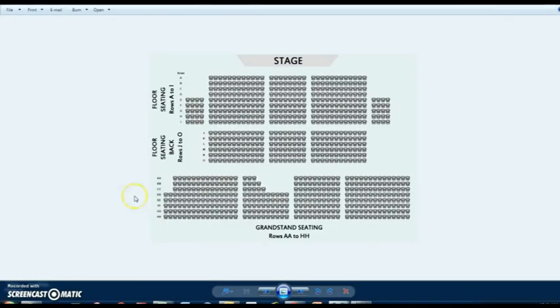I'm just going to talk you through the floor plan so when you're booking you know exactly where everything is. Starting here, the stage is obviously at the front of the auditorium. The first section is the floor seating.